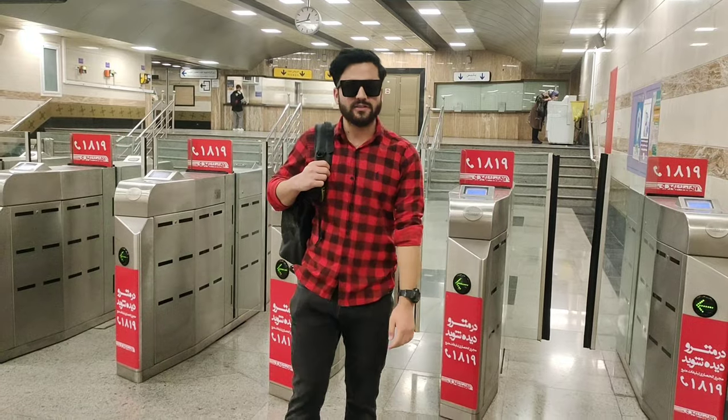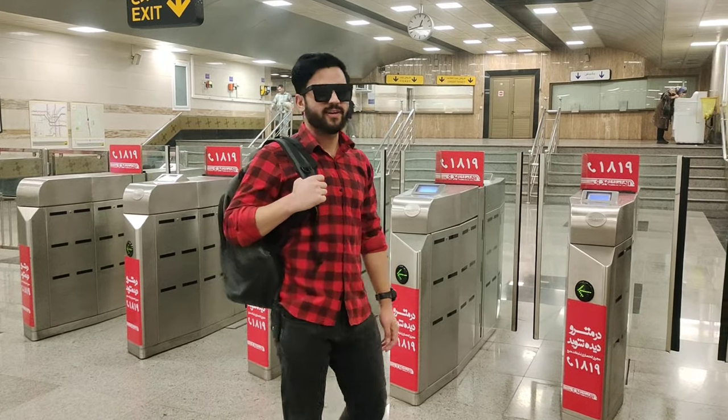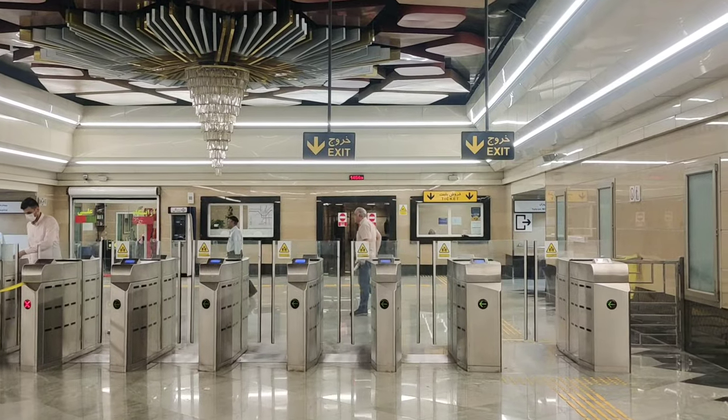Talking about the exits and entry points — at every station you will find at least two or three entry points and at least two or three exits, which will lead you to a specific place or specific destination outside the metro station.